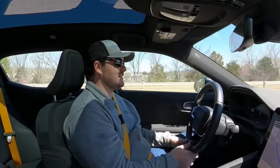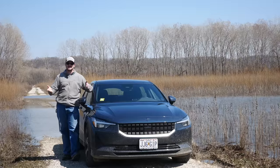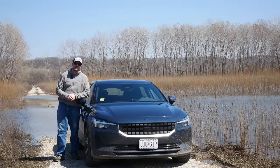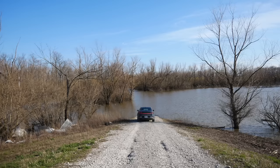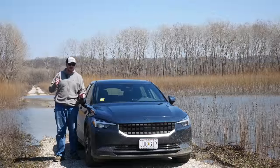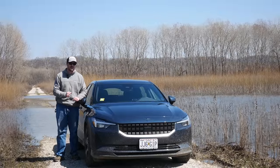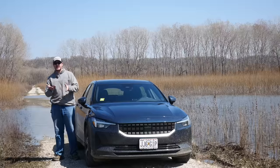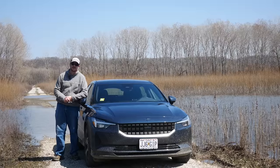Proximity to service centers is another issue with this car. My closest Polestar service center is in Columbus, Ohio — 470 miles away. And no, Volvo dealers are not allowed to touch Polestars at all. At the very least, Polestar pays to have my car shipped out every time I need service, but that's still really annoying.